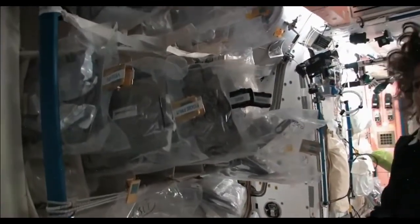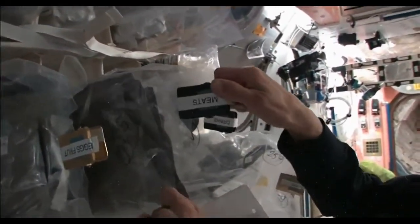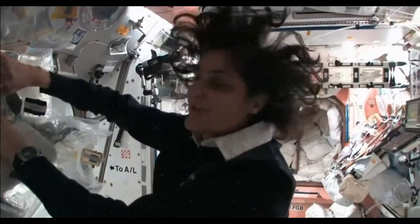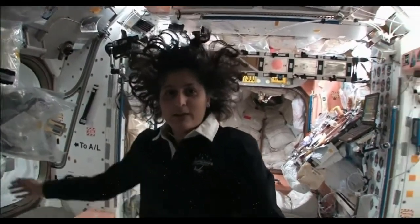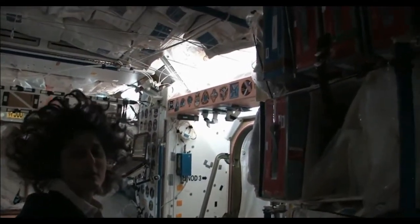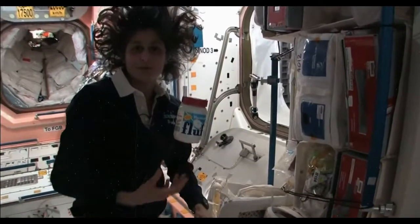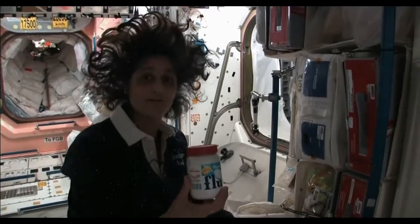Some of the food is dehydrated, so we have to hydrate it and fill it up with water. Some of it is already made and we just have to heat it up. I'm pulling out barbecued beef brisket — pretty yummy. Not only is this food made in the U.S., but we also have food from Japan. We've got Russian food — all these red containers are filled with food from Russia. And we get some specialty stuff, our favorite things that your family can send up. I like fluffernutters, so I got sent up some fluff so I could make my fluffernutter with peanut butter.